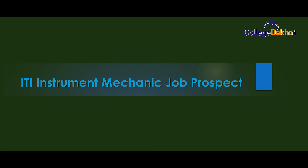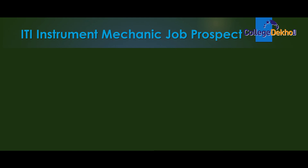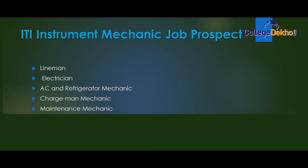Finally, I'll discuss the ITI Instrument Mechanic job prospects. A number of career options that a student can choose in ITI Instrument Mechanic are: Lineman, Electrician, AC and Refrigerator Mechanic, Chargeman Mechanic, Maintenance Mechanic.